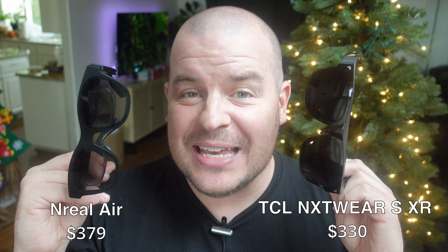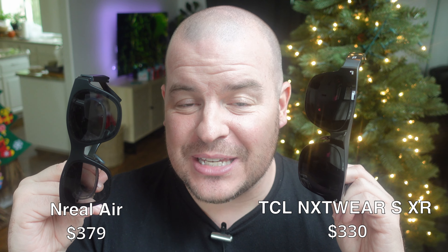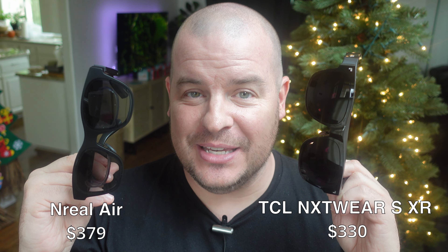What is going on guys? Welcome to GregglesTV. This is going to be a comparison of the TCL NXT smart glasses versus the Nreal Air smart glasses.